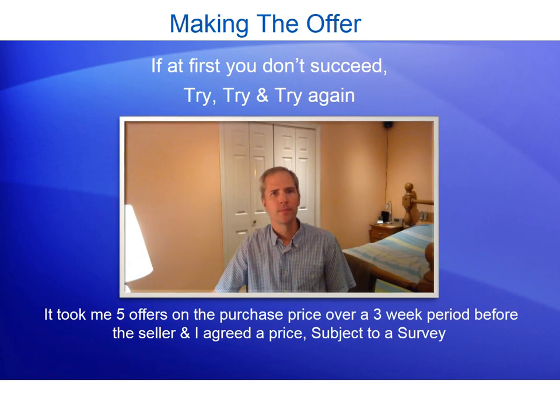Making the offer. If at first you don't succeed, then try, try and try again. It took me five offers on the purchase price for Endeavour, over a three-week period, before the seller and I finally agreed a price subject to the pre-purchase survey.